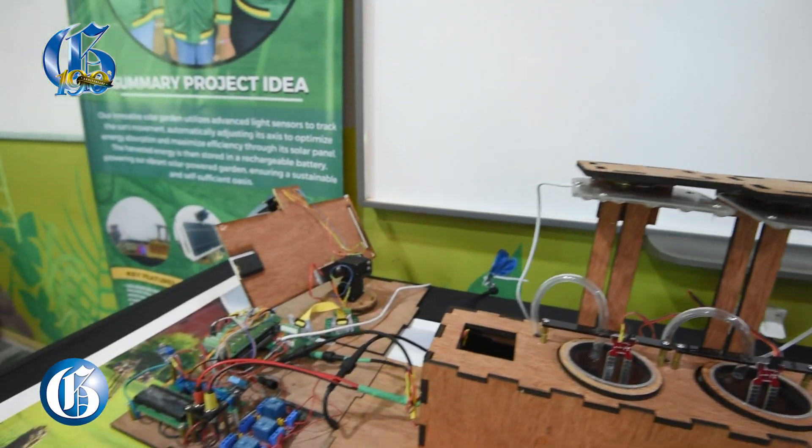My name is Dane Grant. I am the coach of the robotics team at George Headley Primary and also a computer teacher.